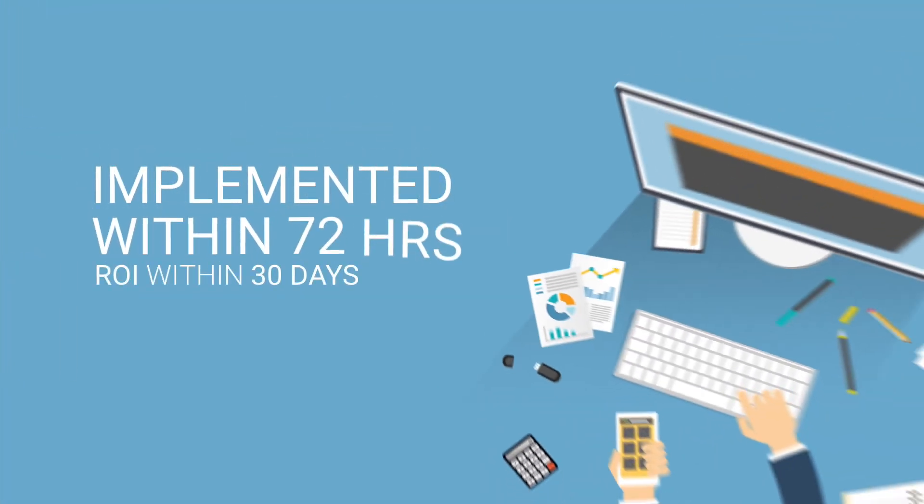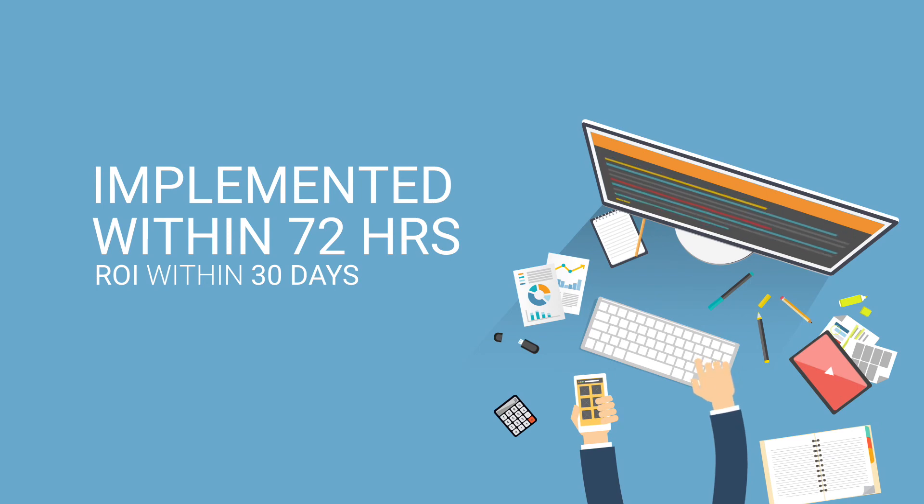The entire implementation is done within 72 hours and you can see the ROI within 30 days. Get a free trial and see for yourselves.